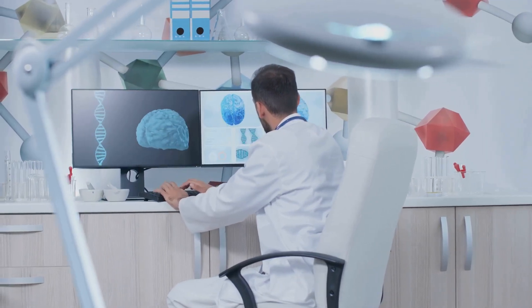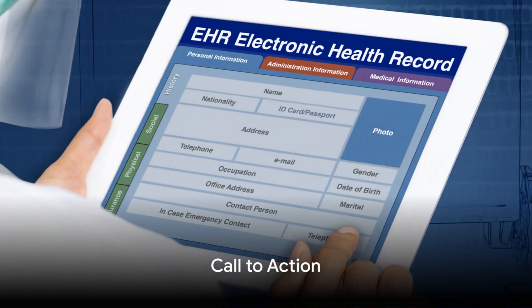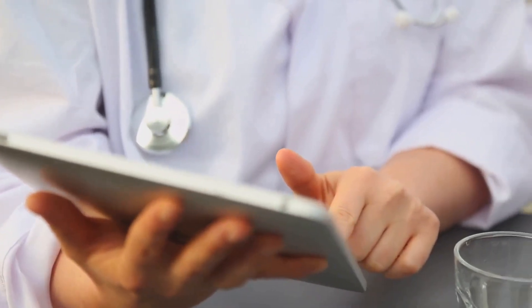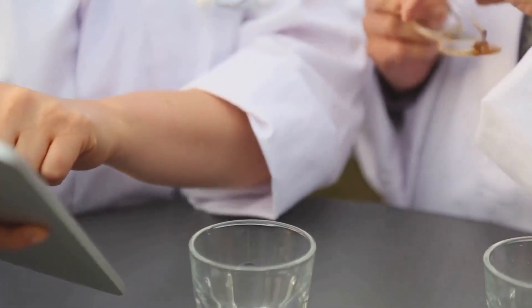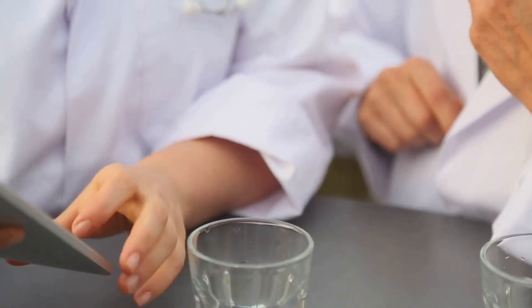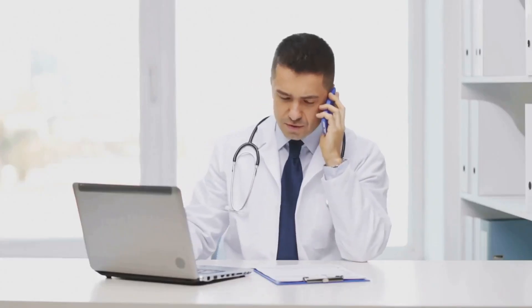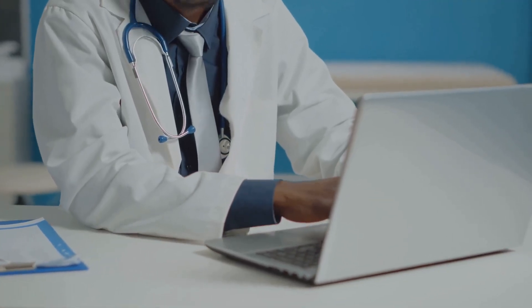With its innovative approach and robust capabilities, Freed AI is revolutionizing the way healthcare professionals maintain patient records. Now, it's time to think about how this innovation can revolutionize your practice. Imagine a world where patient records are no longer a time-consuming chore, but a swift and seamless process. With Freed AI, that world is now within your reach. In just three simple steps, Freed AI captures, generates, and prepares your notes for review. It's like having a personal scribe, except it's faster, more accurate, and never takes a day off.